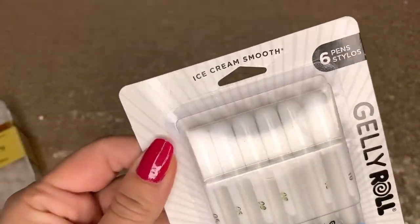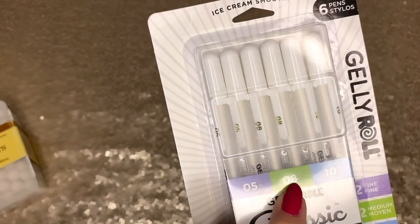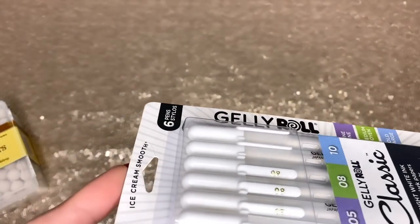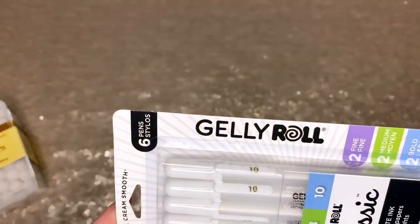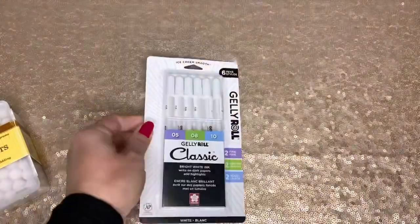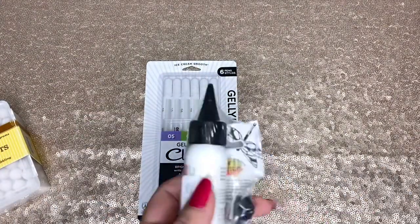I just realized it says 5, 8, and 10, so there are different point numbers. I'm gonna have to try this out. I think the ones I had before were a different brand, so if you've used this one, let me know. I also needed more glue.